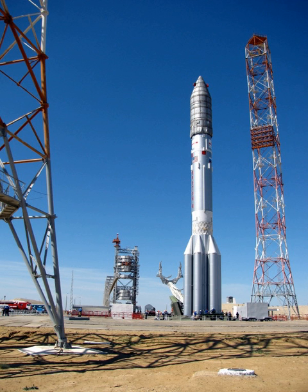Most Proton-M launches have used a Briz-M upper stage to propel the spacecraft into a higher orbit. Launches have also been made with Block DM upper stages. Six launches were made with the Block DM-2 upper stage carrying GLONASS spacecraft, while two further GLONASS launches used the Block DM-03. The DM-03 will be used for a total of five launches, including one further GLONASS launch and two launches of Express satellites. As of 2013, no Proton-M launches had been made without an upper stage.